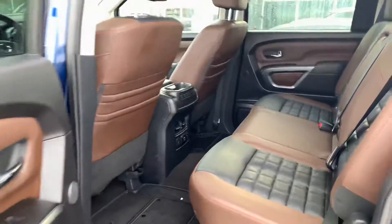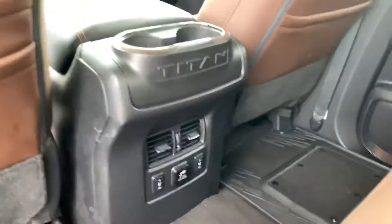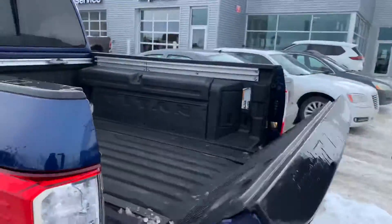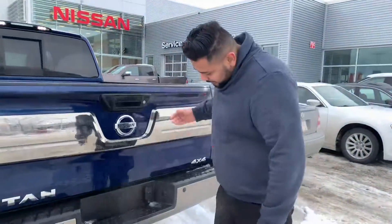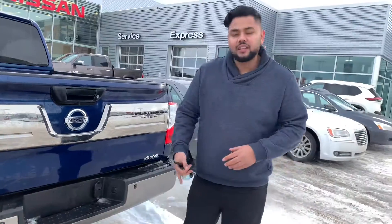In the back here you're even going to get heated seats and then of course that brown and black leather continues. Take a look at the box here — a little icy. You're going to get your power drop tailgate and then of course your storage on the back there, and your receiver and wiring and everything like that.